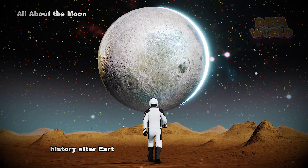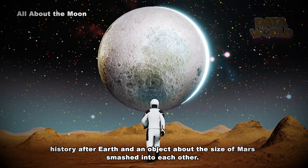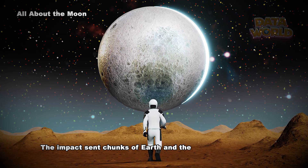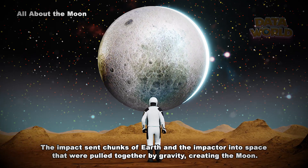How did the moon form? Scientists believe that the moon formed early in the solar system's history, after Earth and an object about the size of Mars smashed into each other. The impact sent chunks of Earth and the impactor into space, which were then pulled together by gravity, creating the moon.